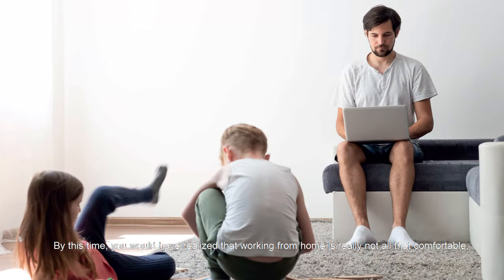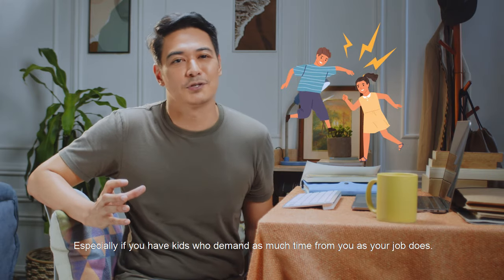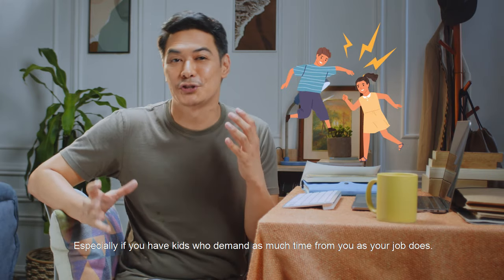Hey, William Theo here. By this time, you would have realized that working from home is really not all that comfortable. Especially if you have kids who demand as much time from you as your job does.